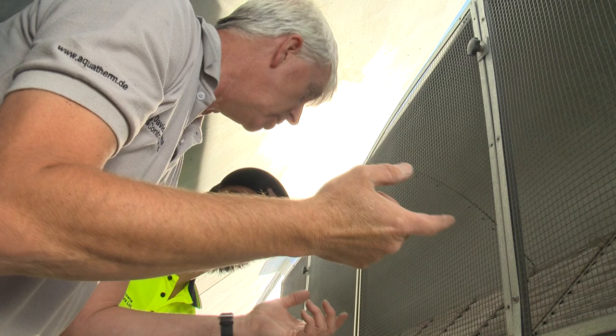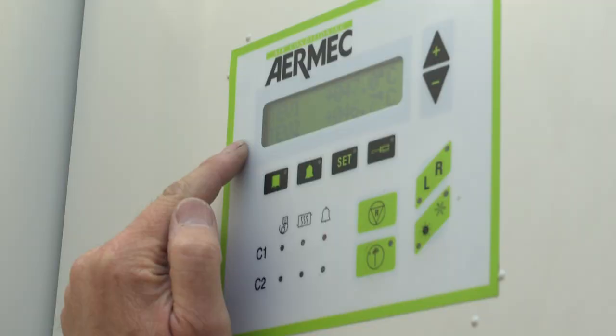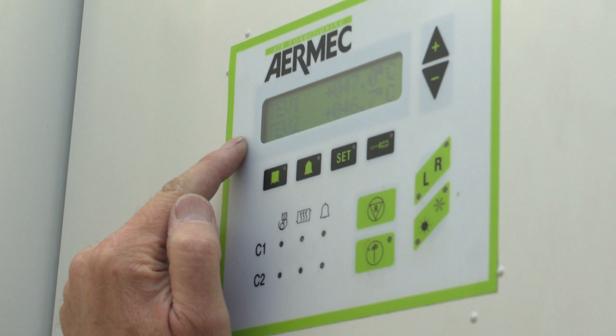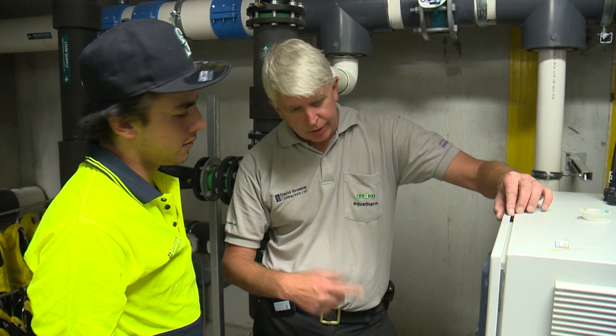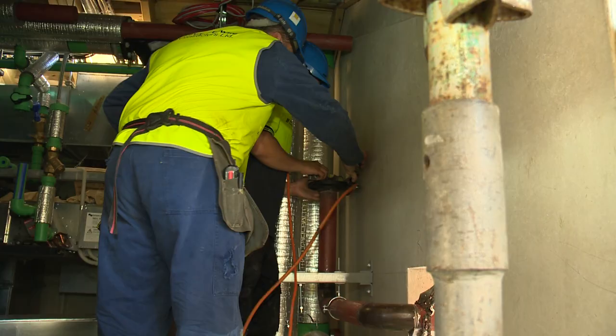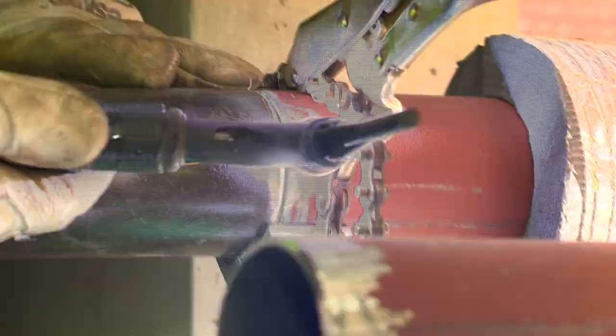A heat recovery system takes warm air from inside the building and uses it to warm the fresh air entering. Outside on an upper level, a heat pump system is employed for heating the pool water. For Tony it's been quite an eye-opener — there are so many areas to eventually specialise in. The manager says it's a fantastic industry with so much variety, happy staff, plenty to do, heaps of opportunity and the ability to earn really good money.